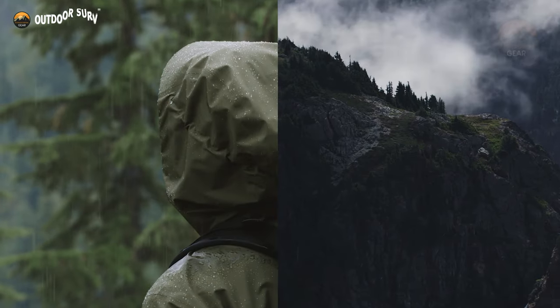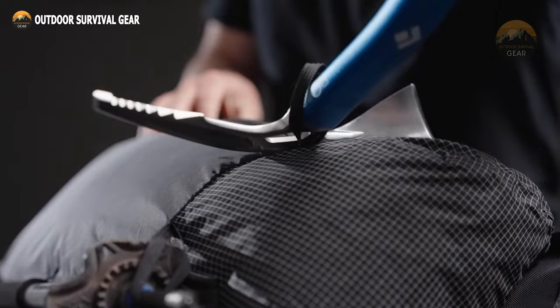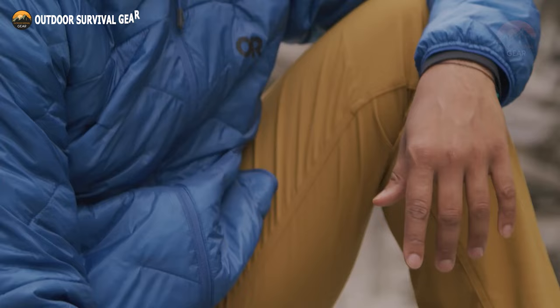Setting out on a hiking adventure can spark a thrill, and having the necessary equipment can greatly enhance your journey. To help you choose the ideal gear and gadgets, here are the 20 essential hiking items you'll want to have with you.